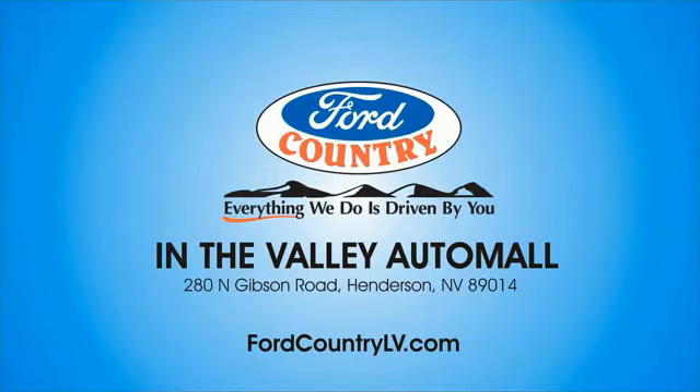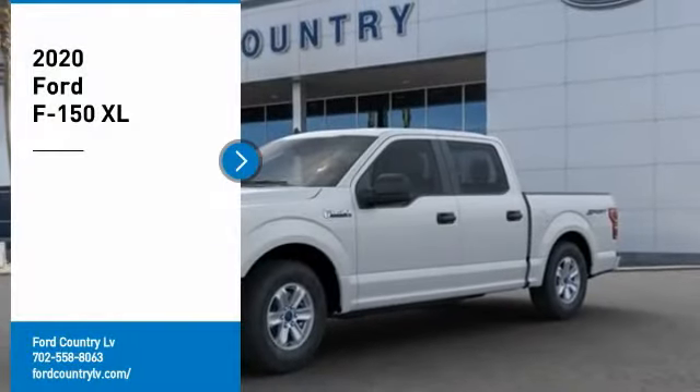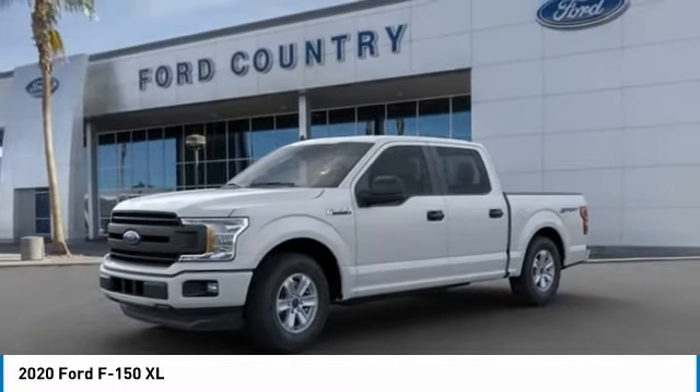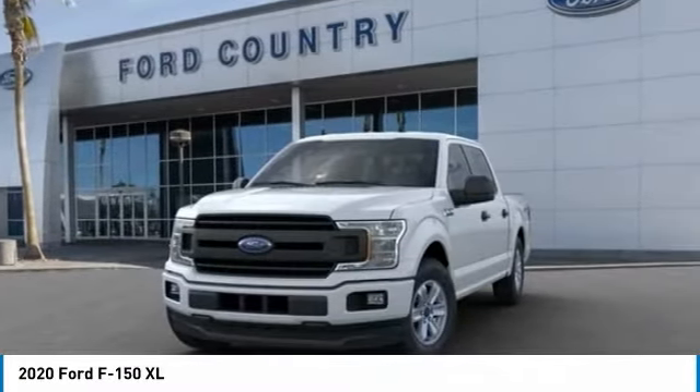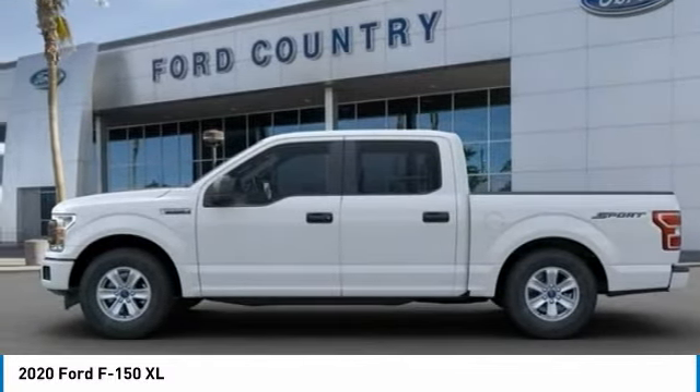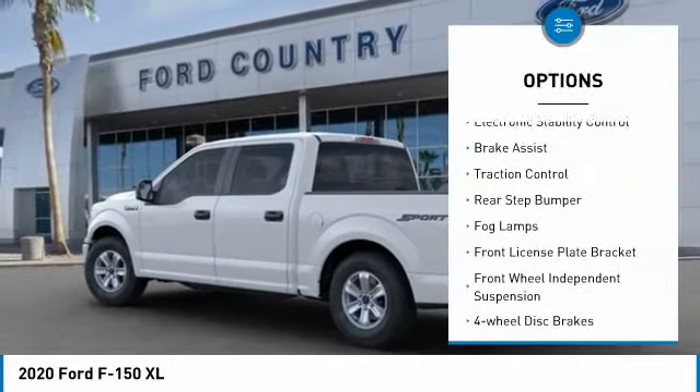Visit Ford Country in the Valley Auto Mall today — take a ride in the 2020 F-150. A Ford F-150 knows how to handle any situation; it's built to follow orders, no whining. Here are some of this vehicle's great options: electronic stability control, brake assist, traction control.